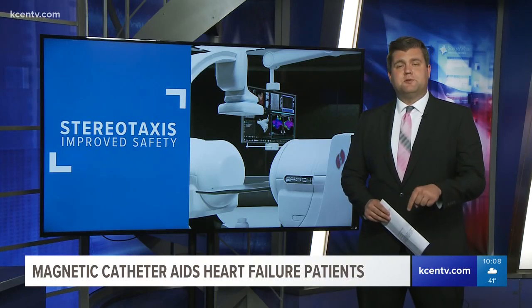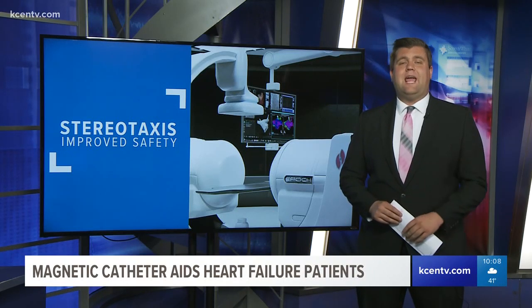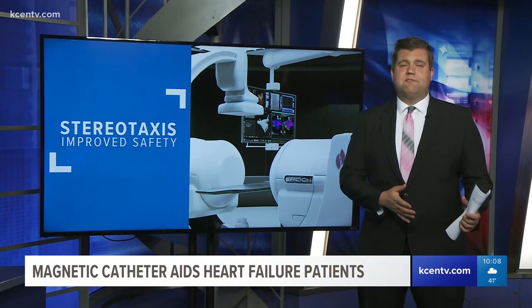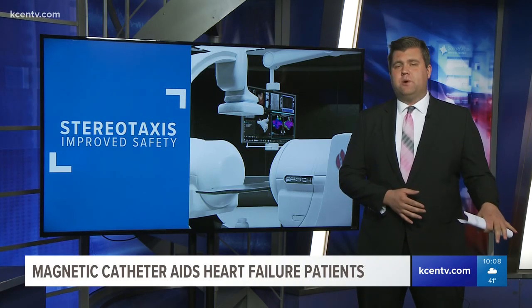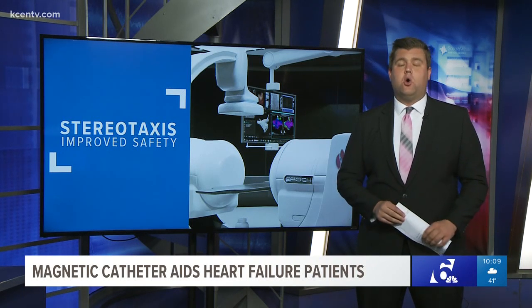The Stereotaxis machine in Temple is the only one between Austin and Dallas. Dr. Banch says after having an ablation done, recovery is about three hours for the entry point to heal, then a week of taking it easy. But many patients are able to go home that same day.